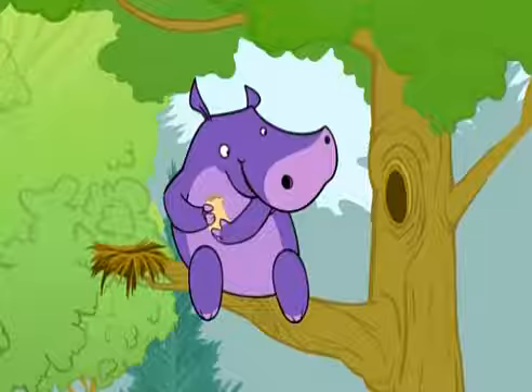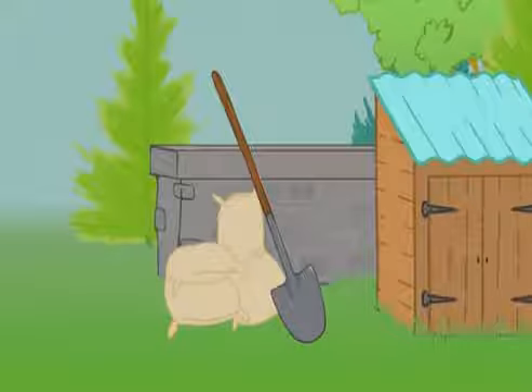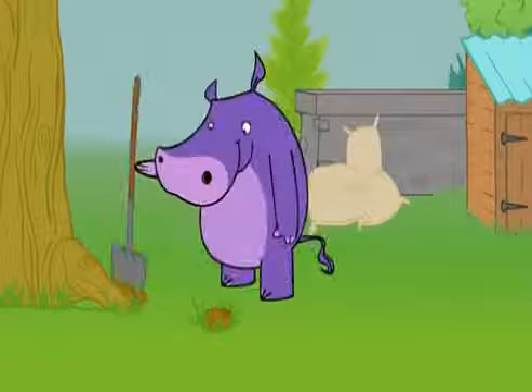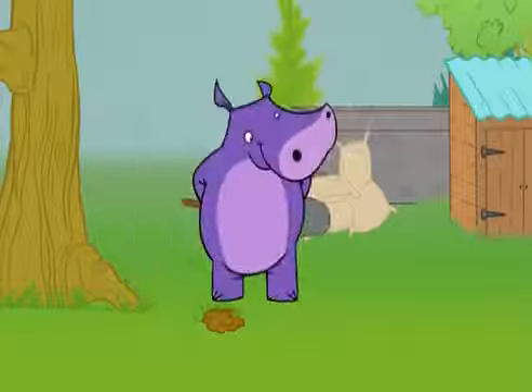Everybody's trying to eat my seeds. There's got to be a secret spot somewhere! I'm gonna go hide my seeds!